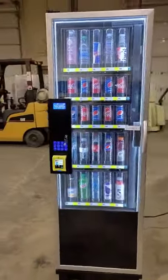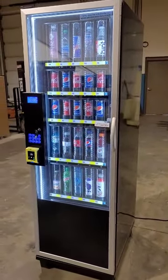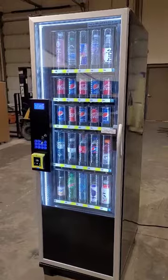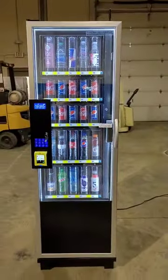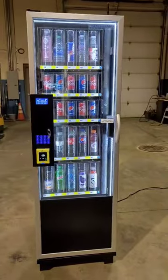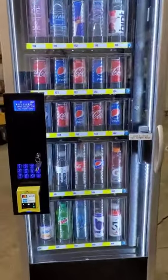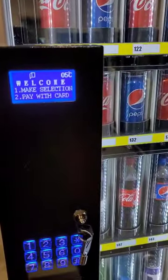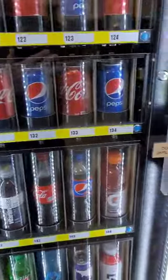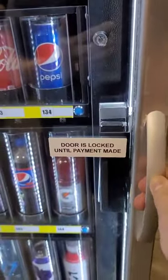Its benefit is no more people breaking into vending machines and stealing money, or having people fill your vending machines and stealing money. It simply works by making your selection, then making payment. The door remains locked until payment is made.